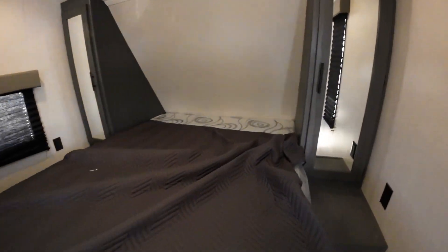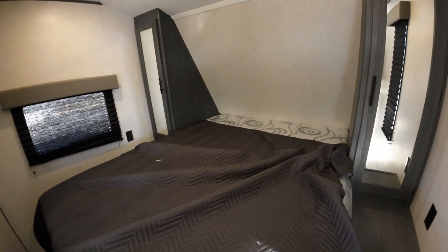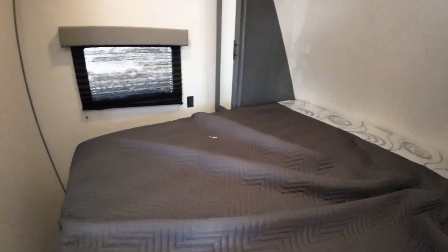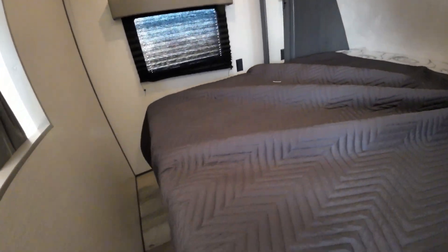You'll have 110 outlets on each side, and this is a full queen — I can tell — so 60 by 80 inch full queen bed. You could do a TV in the bedroom if you wanted one, that's easy. Lots of storage under the bed.